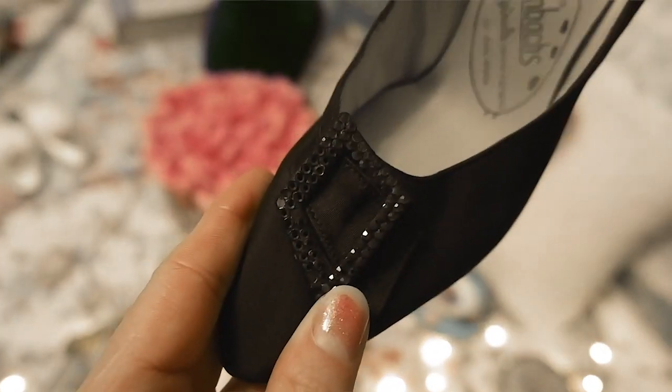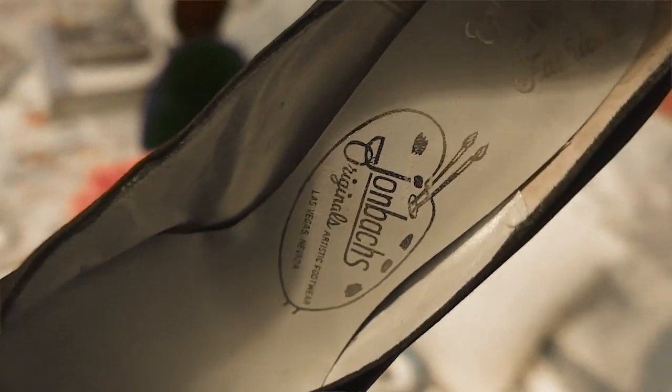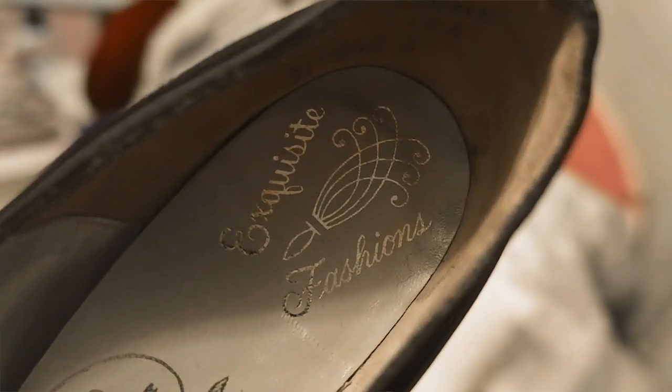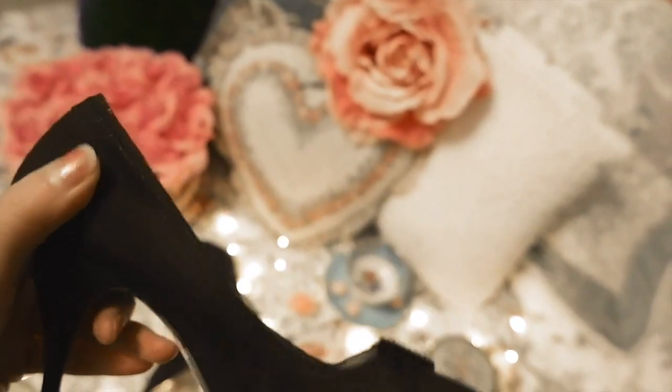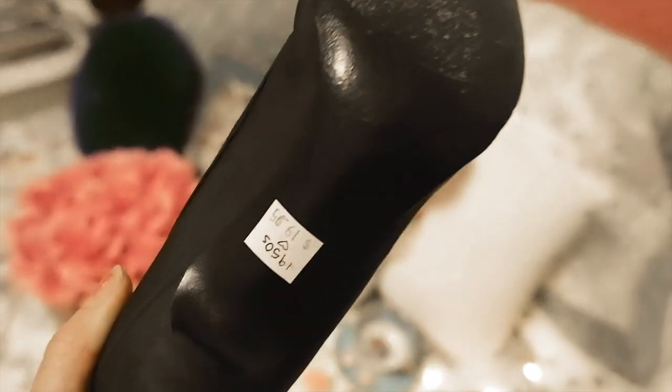I'm going to start with the two pairs of vintage shoes I picked up this week. The first pair is an authentic pair of 1950s high heels — 1950s stiletto shoes. They are absolutely darling but they're tiny, so small I can barely fit my hand inside them. But I had to have them because they felt like collecting a piece of artwork that should be in a museum.